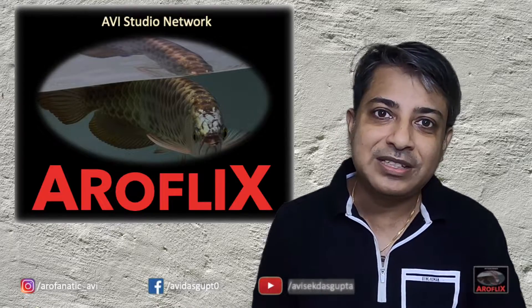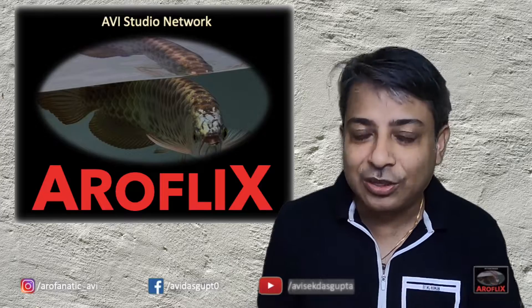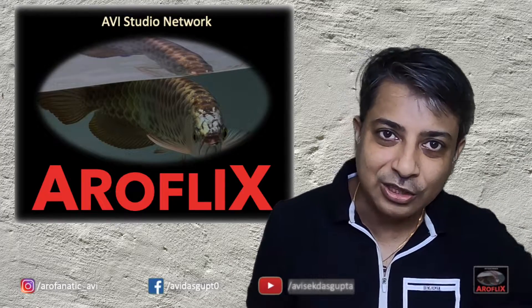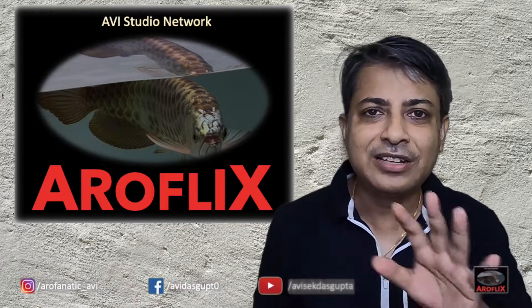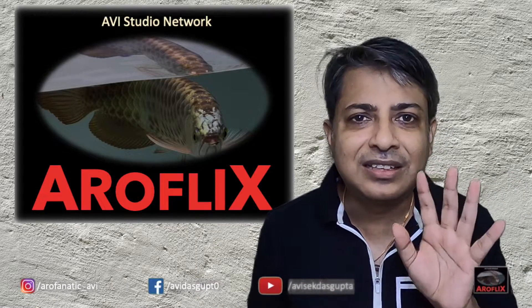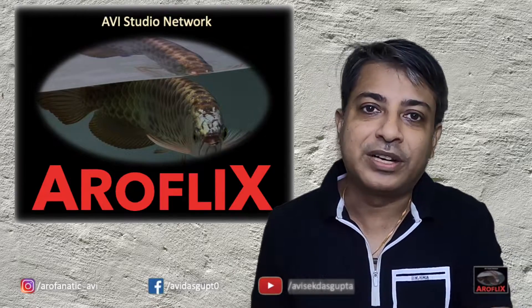I am going to take you basically through what I have done. And then I will show you a video comparison from 2 weeks before to now. And at the end of the video, I will give you my verdict — whether I think the Tika RO10 is a good light to enhance your super-red colors.